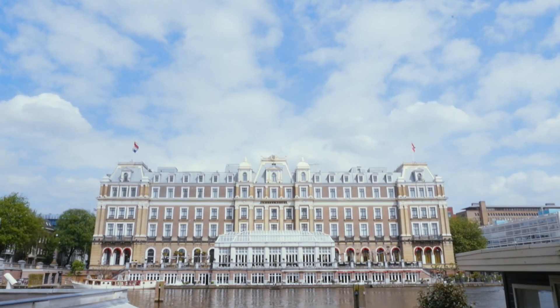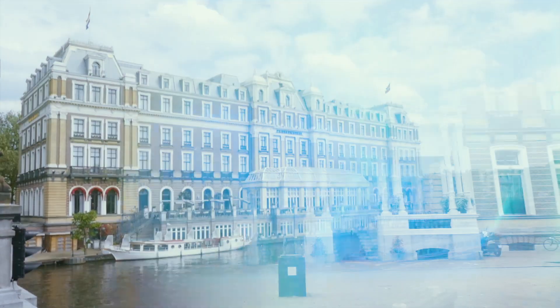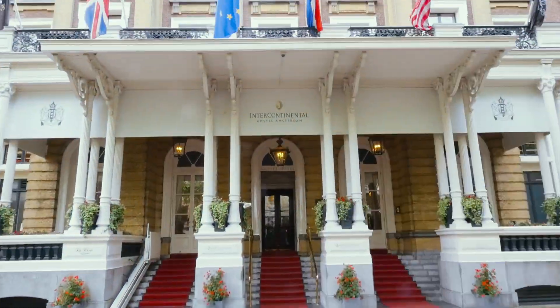You're here in the Intercontinental Amsterdam. It's a beautiful location on the Amstel River, walking distance from the city center of Amsterdam. The great part of this is that this is an original building — an original hotel from the beginning, 150 years ago.